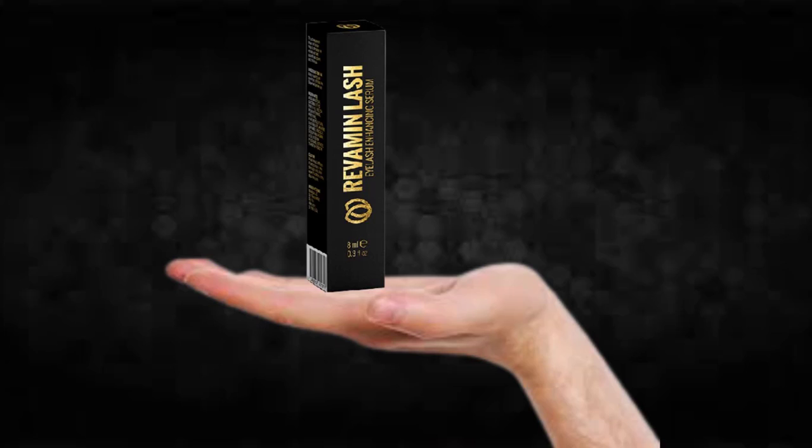The first thing you need to know about Revamine Lash is, be careful with the website you're going to buy Revamine Lash from, because Revamine Lash is only sold on the official website. To help you, I left the link to the official website down below in the description of this video.